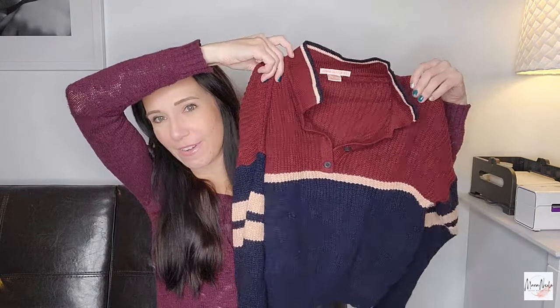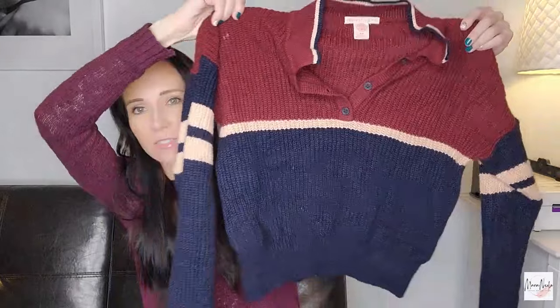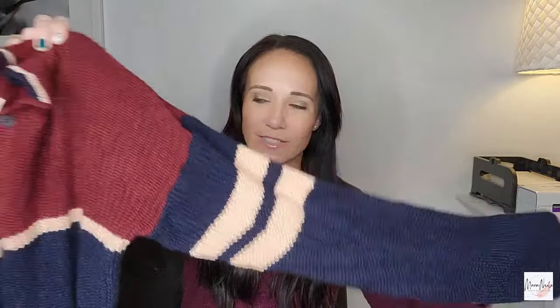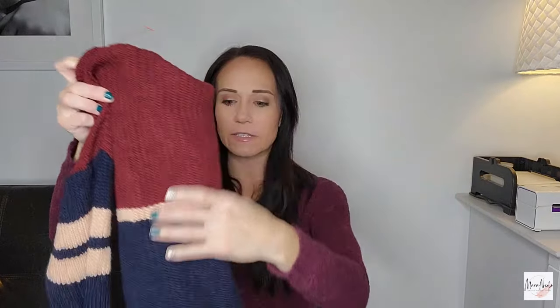Here's a really fun one — this is Urban Outfitters, size medium. These slouchy knit cropped sweaters have been doing so well for me this season. I really liked the colors and the light color blocking on this one. I'll probably list these usually between like $25 and $28.